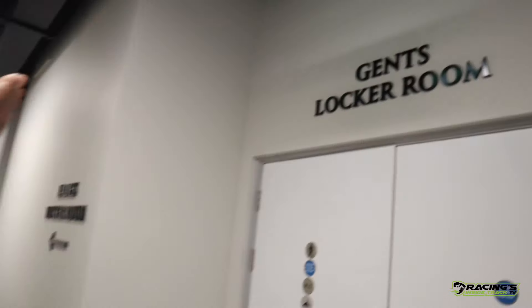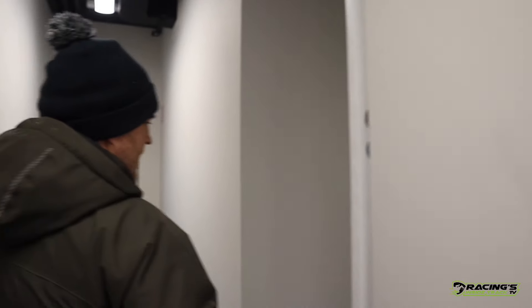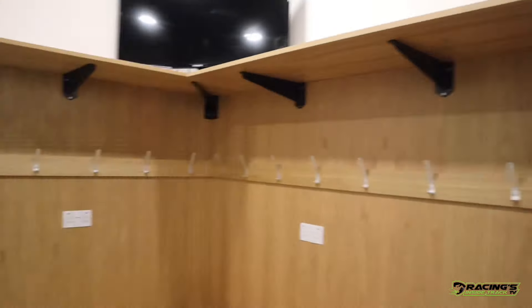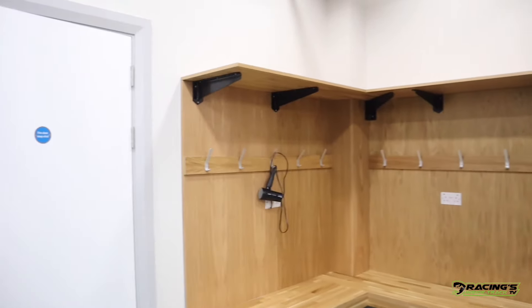Just out the door here, as you can see above my head, you have your gents' locker room and your ladies' locker room. The lady riders walk straight down this way here. In you go — this is for the lady riders. We've set it out for 16 riders to use, and inside the toilets there are three showers, two toilets, a full area to wash, hair dryers in place, everything else.